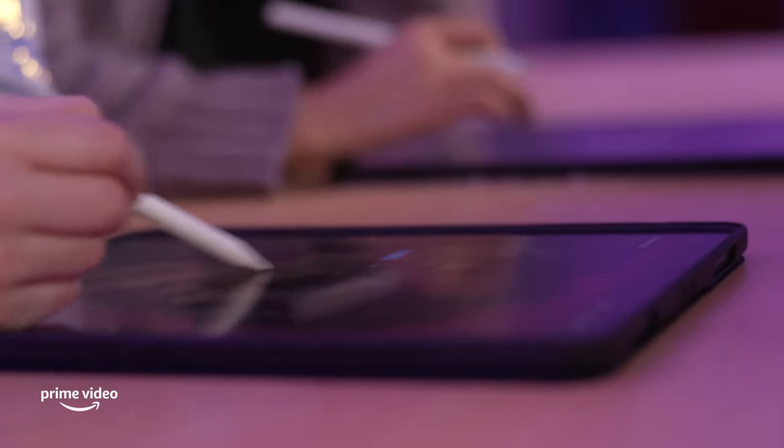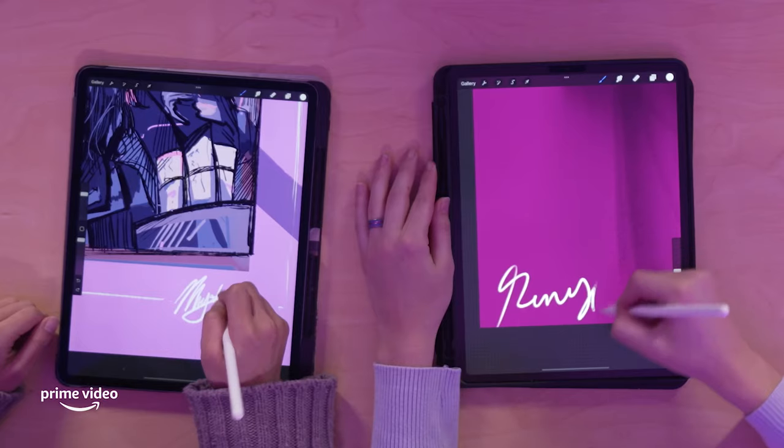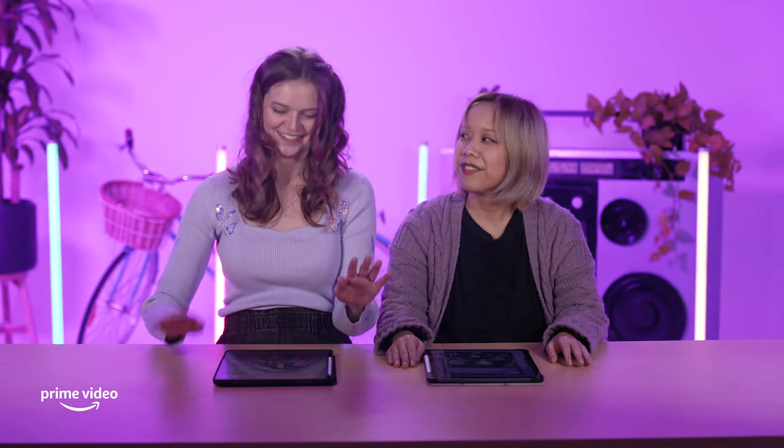A flick of a wrist here, a flick of a wrist there — I am so close to being finished. Here we go, we're going to sign together? Oh my gosh, I've got the streamline turned up way too high. Okay, drum roll for the final reveal.